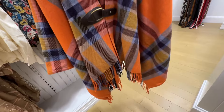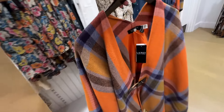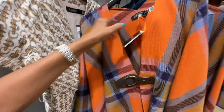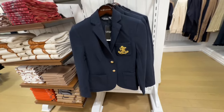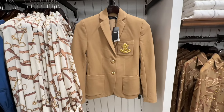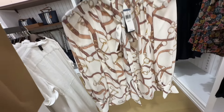Look at this poncho right here — this is the back. The colors are ready for fall. $295. Here are some more blazers at $245, also available in camel color. This cream with brown top right here is $145 — I like the neck area.